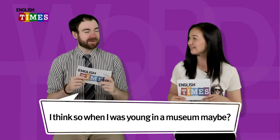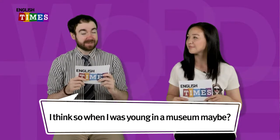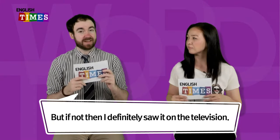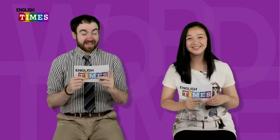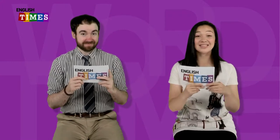I think so when I was young, in a museum maybe. But if not, then I definitely saw it on the television. 저도 영화에 본 적이 있는 것 같은데 진짜인 건지 그냥 만드는 건지 몰랐어요. Flytrap.